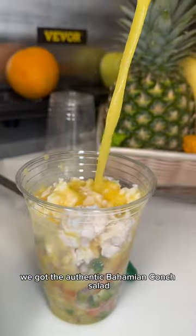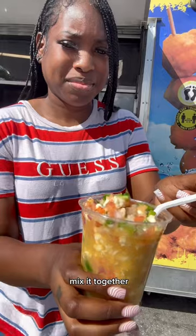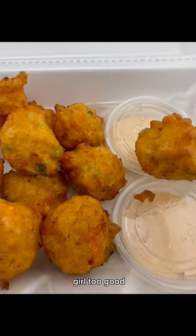We got the authentic Bahamian Kunk Salad. You got your veggies, the fresh kunk, the lime juice, the orange juice, the seasonings. Mix it together. I love how you can taste how fresh the kunk is and the balance of the oranges with the seasonings. Girl, too good.